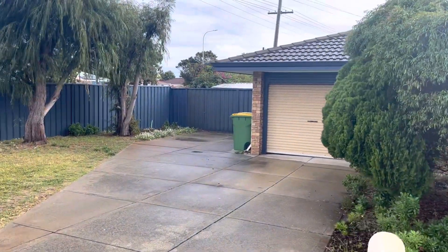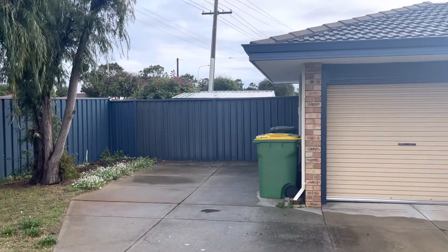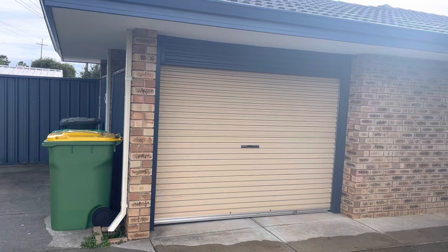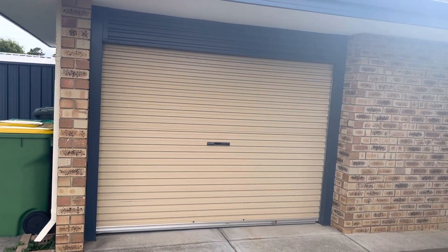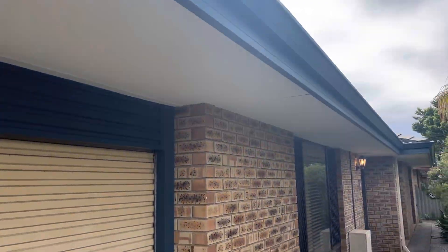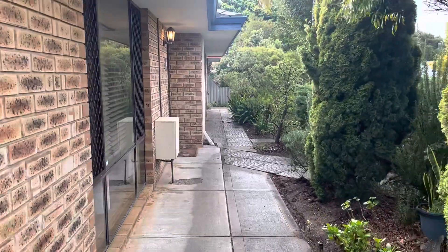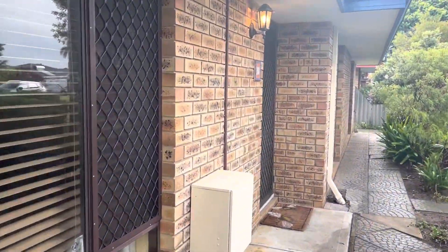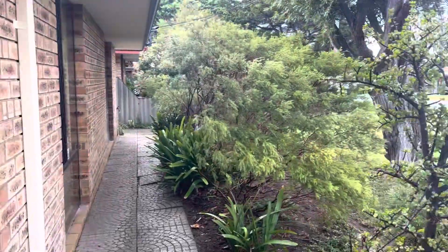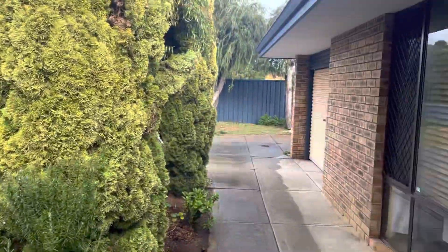Got a good-sized driveway with plenty of room for extra parking, and we have side access and storage here. There's drive-through access from the single garage, all gutters and eaves are in great condition. Security grills and doors, and a lovely little pathway to the front.